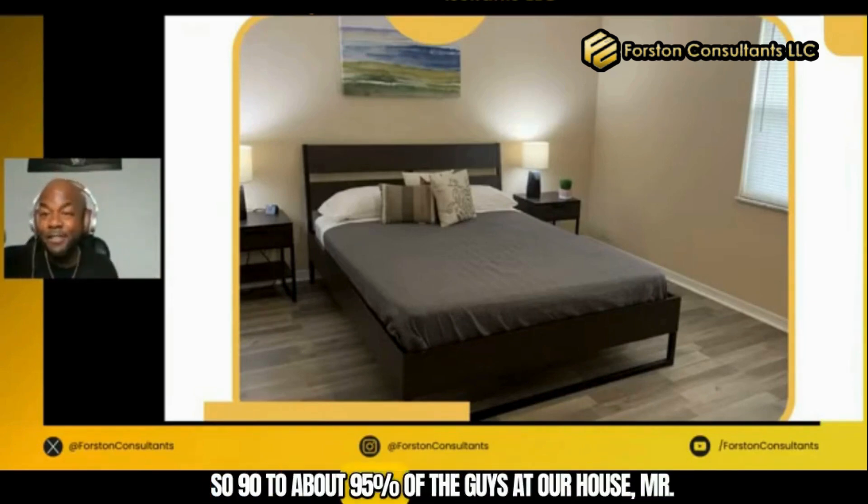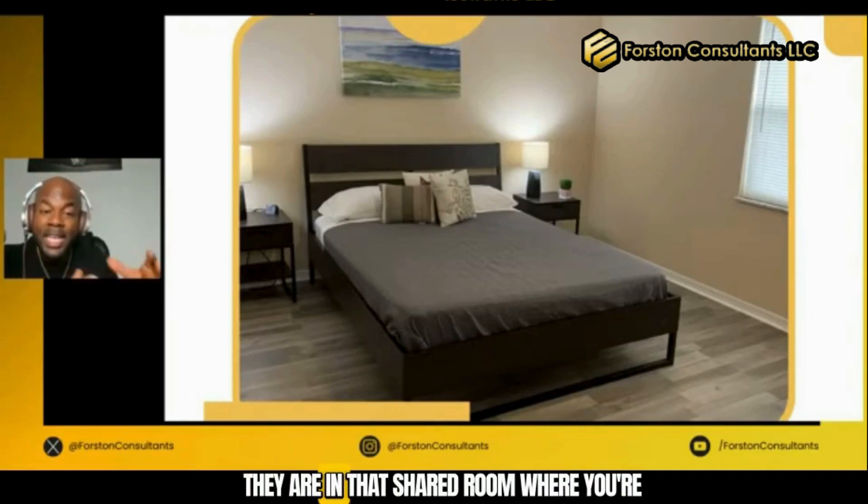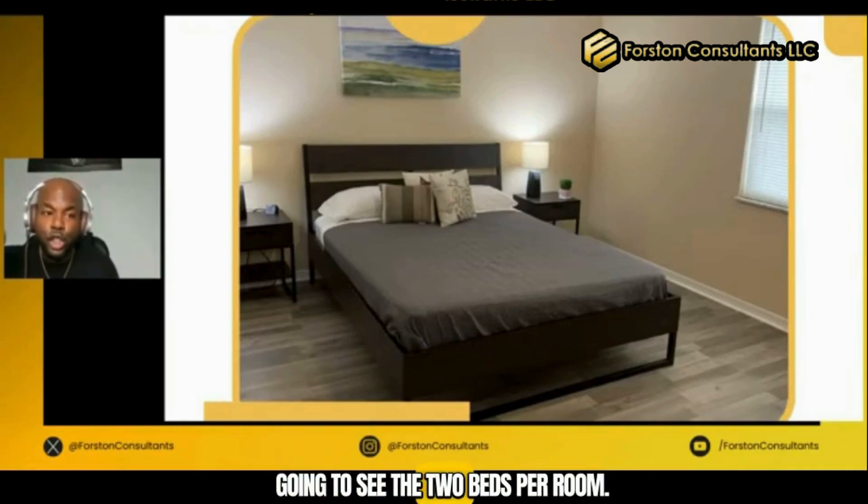So 90 to about 95% of the guys that I house — Mr. and Mrs. L, I'm going to just put it that way — they are in that shared room where you're going to see two beds per room.